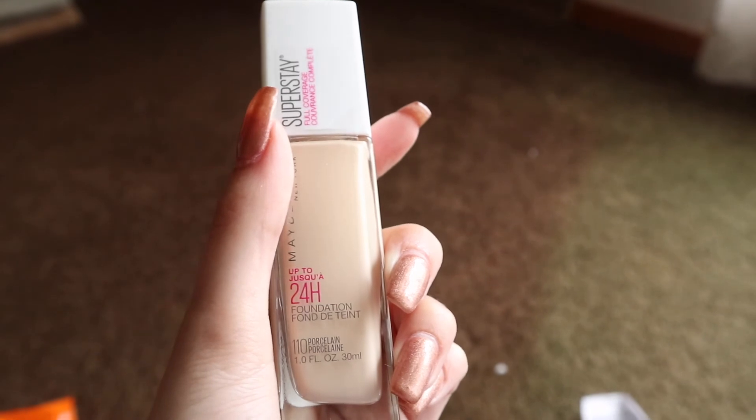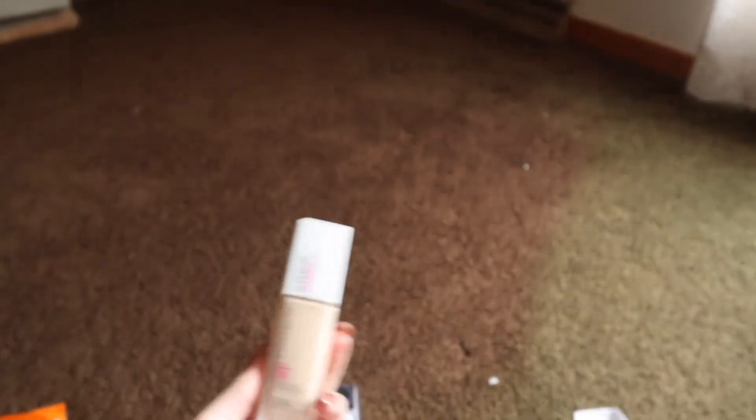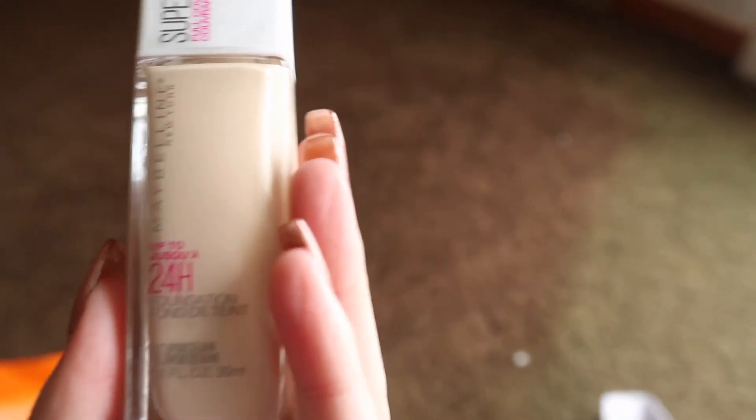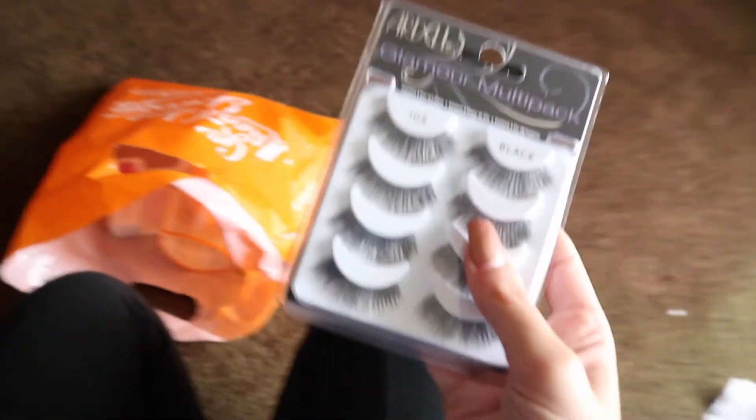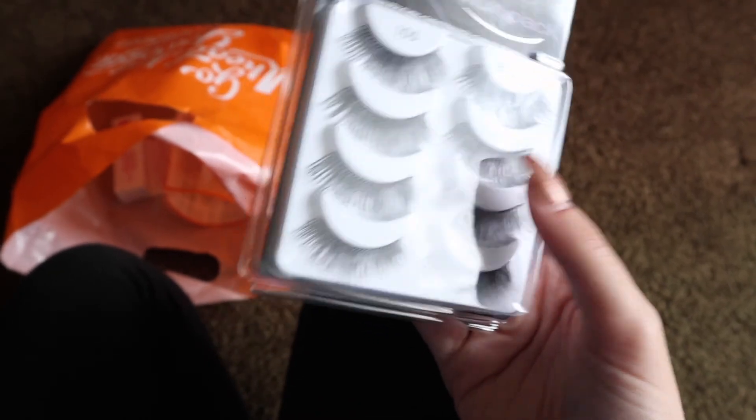And lastly I got the Maybelline Super Stay Full Coverage 24 Hour Foundation. I wanted to try this out for you guys — also going to be in a video coming soon, and I'm actually going to film it today. Surprisingly I didn't get any high-end stuff from Ulta because honestly I didn't want to spend the money and I just didn't know what I wanted. I've been going makeup shopping a lot lately with high-end stuff, so I needed to take a break. I had a gift card and I was like, well, I'll spend half on cheap stuff and half on expensive stuff once I figure out what exactly I want. That's what I got, so I'll see you guys later.